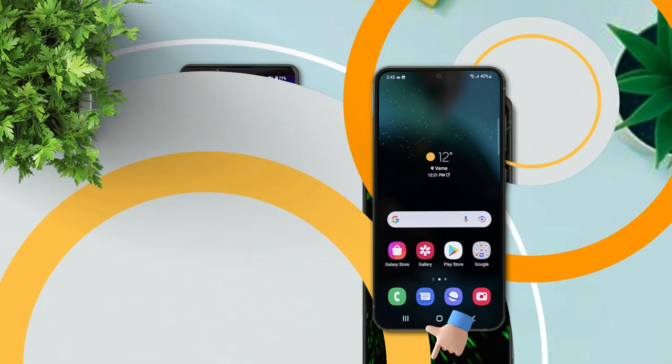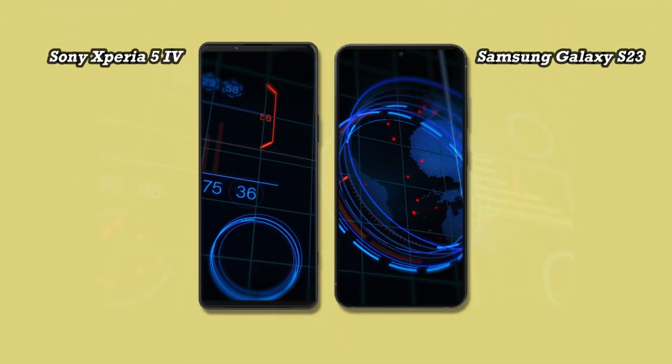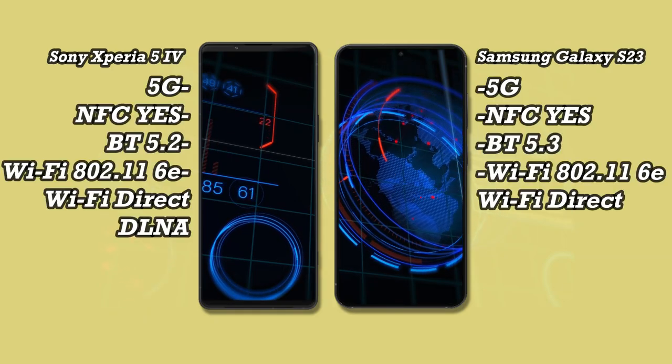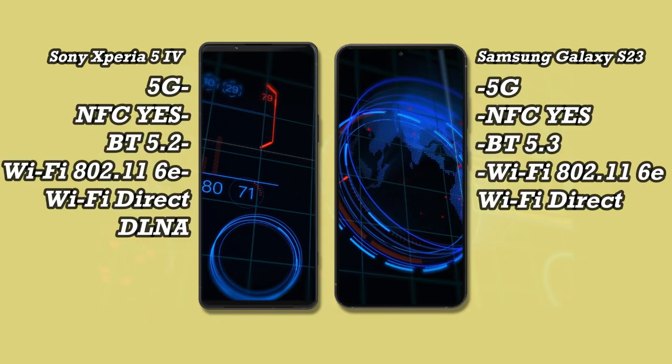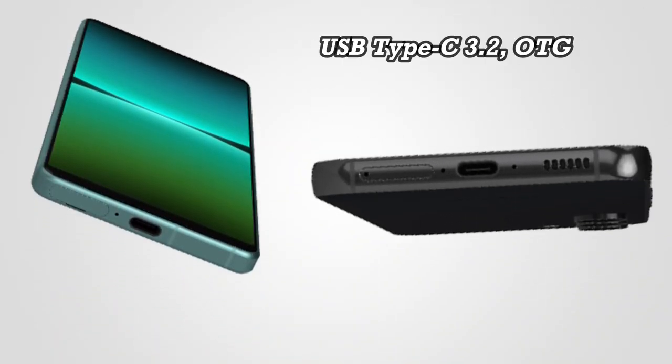In the connectivity section, both phones are supported by 5G networks, NFC is also supported, and for the USB port, both use USB Type-C version 3.2.